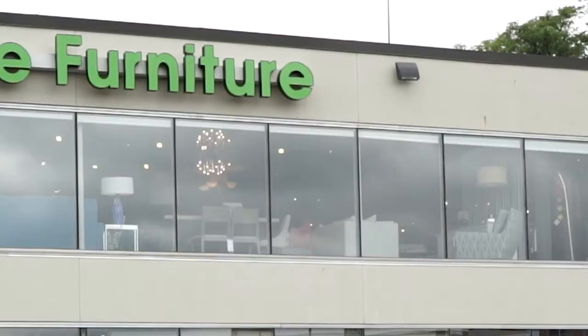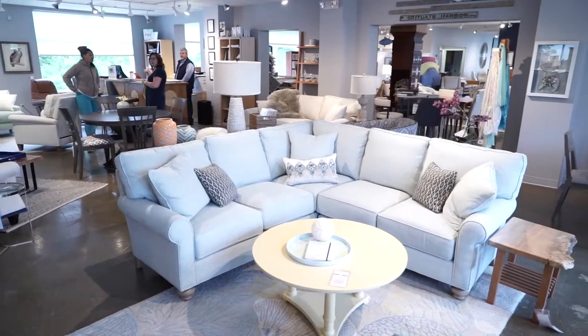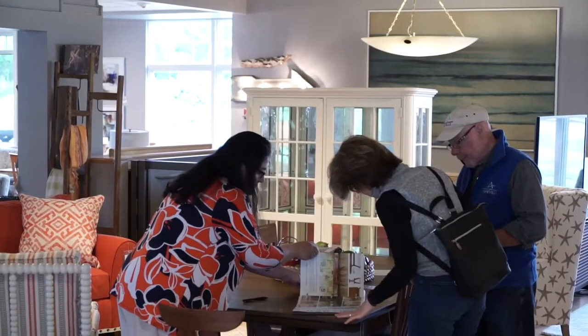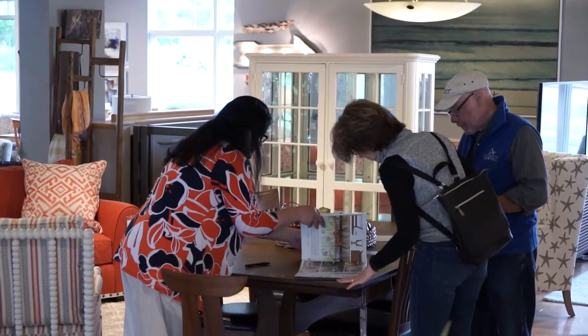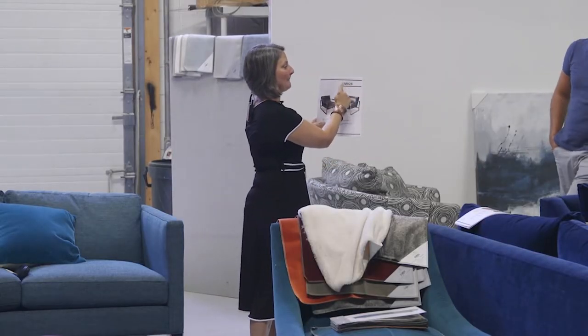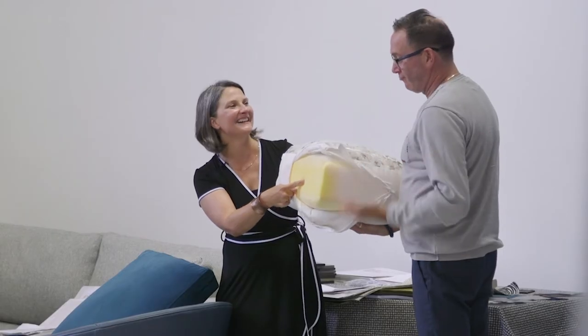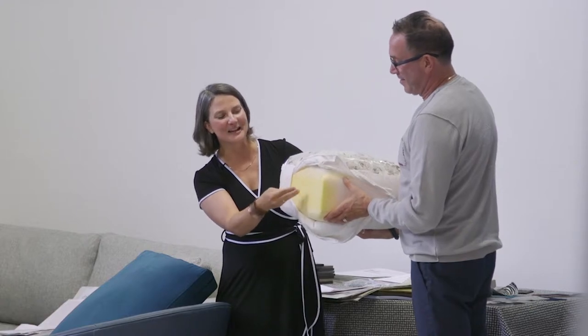A definite part of the strength of Circle Furniture is in the people and the culture. It encourages their team, whether as a team leader, design consultant, or an intern. No matter what my position was or is at Circle Furniture, they are always encouraging growth, teaching us, introducing us to new avenues of learning, whether it be digital or whatever it may be. Circle Furniture has always been ahead of the game in keeping their employees up to date.